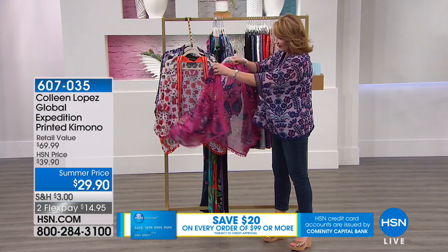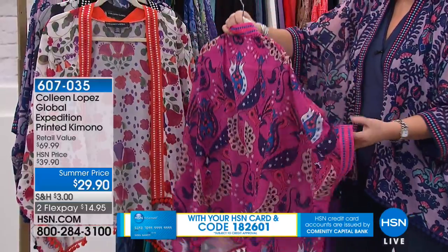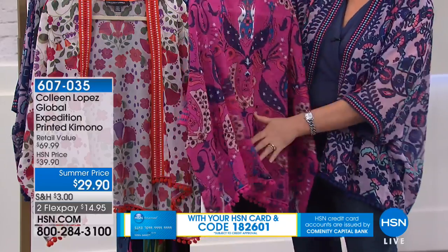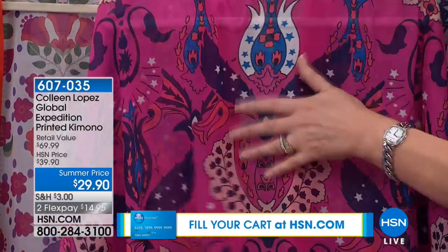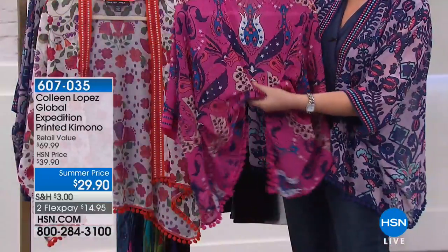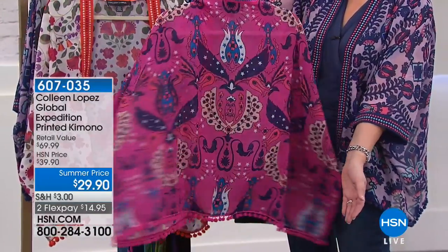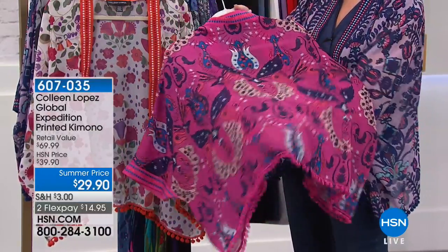Here is the pink — we're calling this pink purple. This is primarily pink, but there is a deep, deep plum purple in here, plus blues and corals. Look at all these pretty shades. By the way, only a few more than a thousand of these left. A lot of people ordered this early on hsn.com. The girls were waiting for this to come back in stock. These prints are so cool.